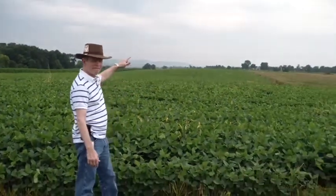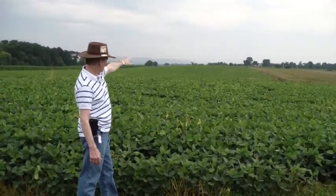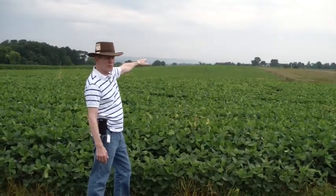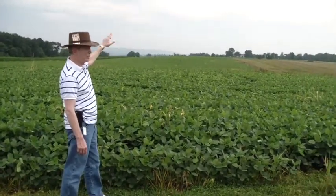It started very early in the morning, and the first division of the First Corps actually started moving south to attack the Confederate forces. If you'll look here in the distance, you can see this is the area that they went through, at what their point of focus was, what is known as the Dunker Church.